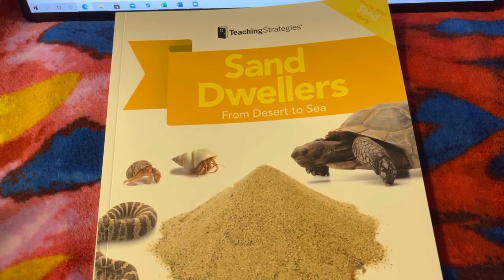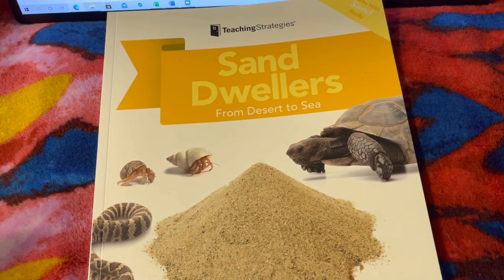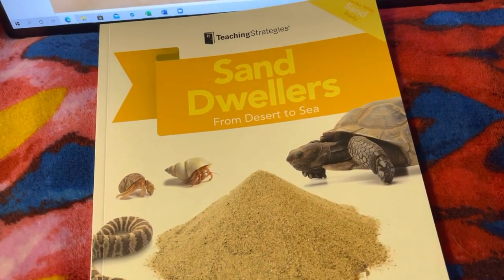Do you know it's story time, story time, story time? Do you know it's story time in our classroom today?